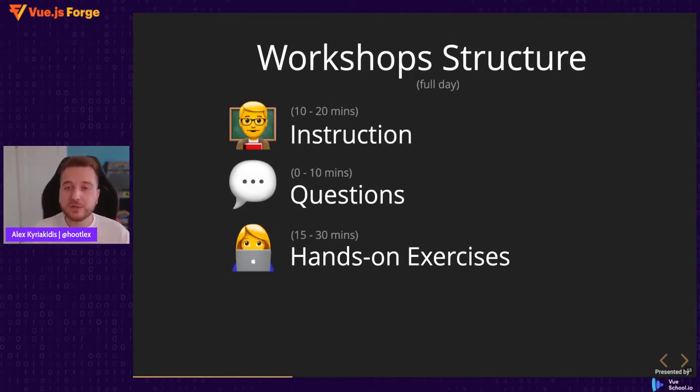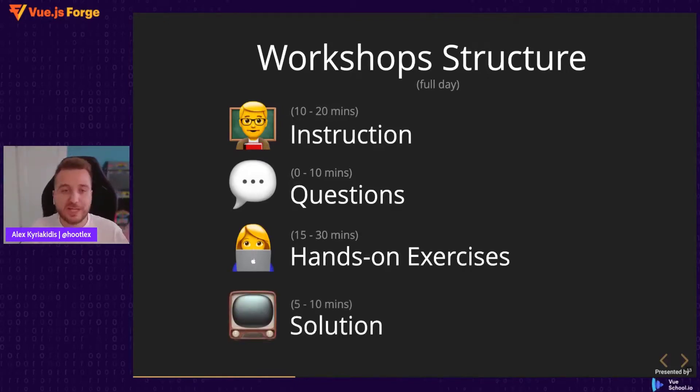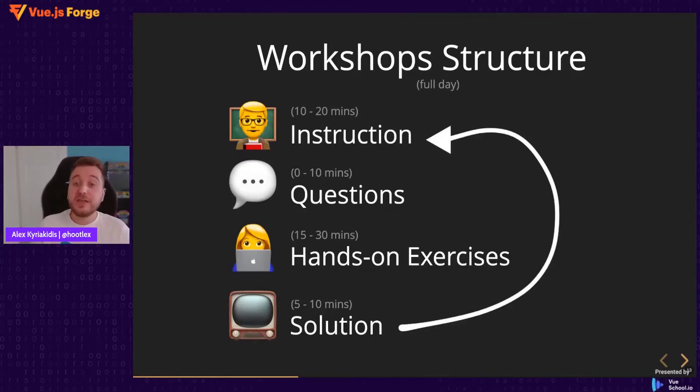In every workshop session we have hands-on exercises, then we live code the solution. To repeat: we have instruction, questions, hands-on exercise, and then solution in every session, and then we repeat the full day until we cover the complete concept.